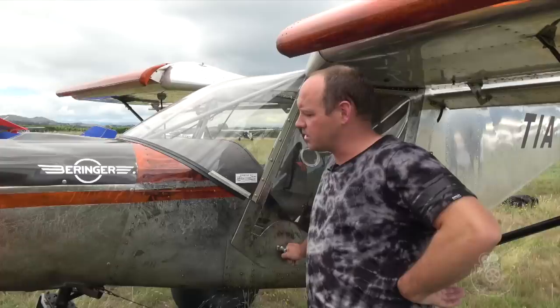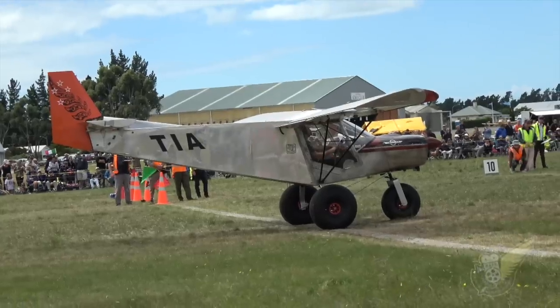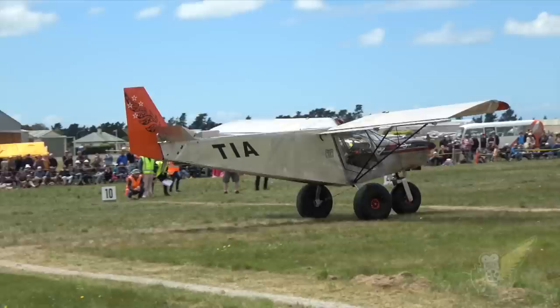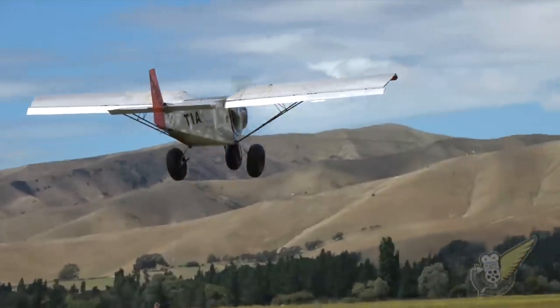Yeah, a bit of spearfishing and stuff like that — so we're just finding a good coast. So whereabouts do you do that, where do you go and land? Anywhere I can. I'm lucky enough to have access to a lot of private property in North Canterbury, so I can get into the back of the area. So you can pretty much put it down wherever you like? Yeah.